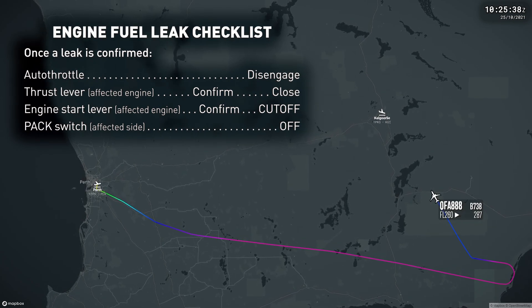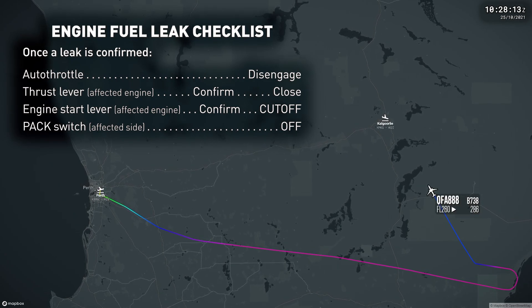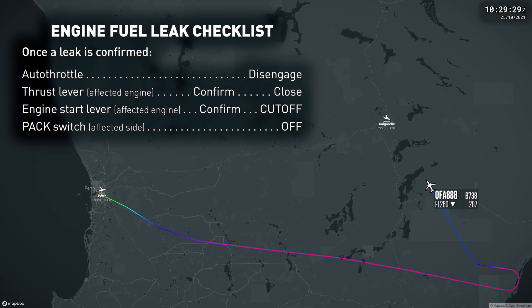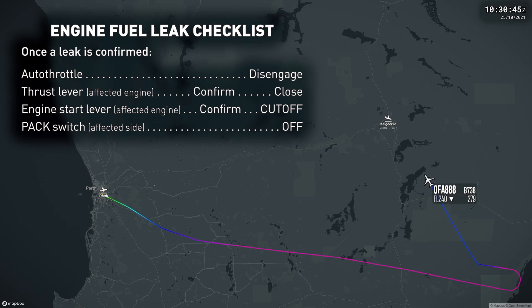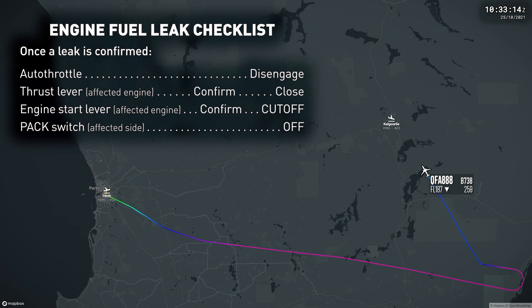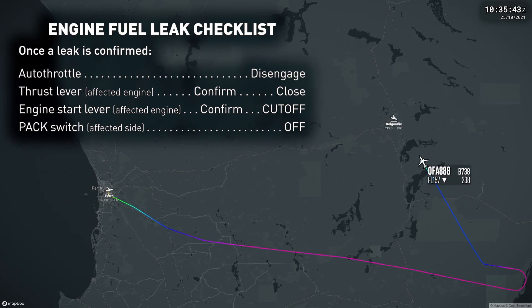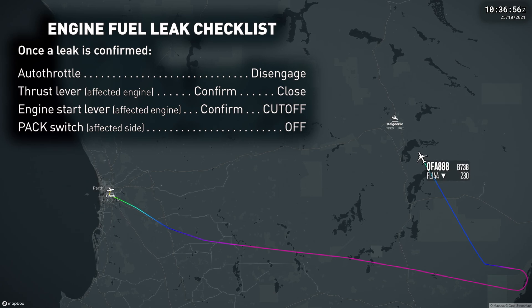This causes the operating pack to regulate to high flow in flight with the flaps up. Passengers reported that the cabin became very hot after the engine was shut down, with everybody asking for water. This is due to the remaining pack being unable to provide sufficient airflow to maintain the normal cabin temperature.